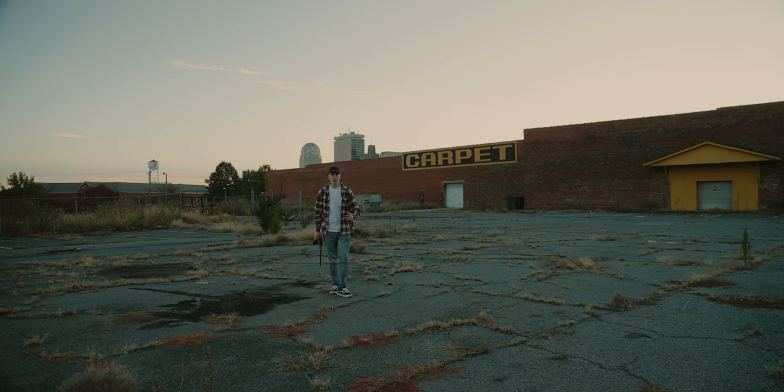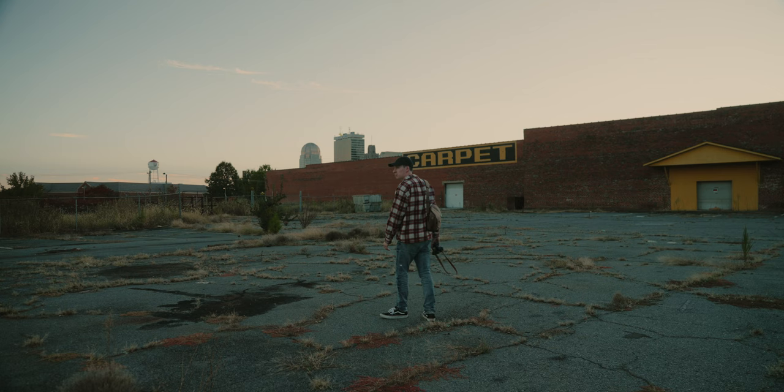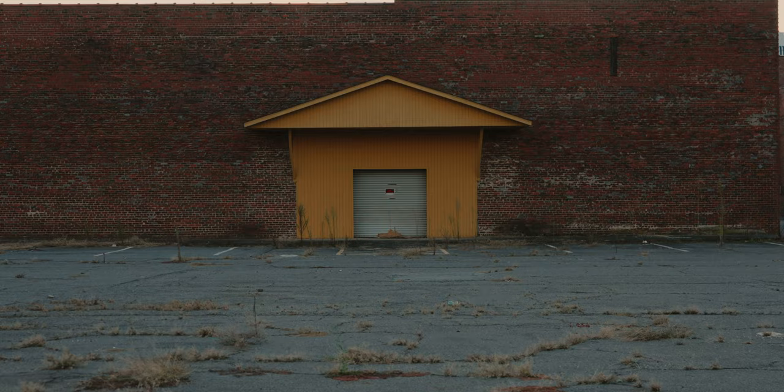I wanted to get the yellow garage in the shot but I don't think it's really going to work if I want to capture the city skyline in the background as much as I did. But it's still a really cool shot — I love the overgrown, torn-up parking lot here. It's a very cool shot, and very peaceful out here too.